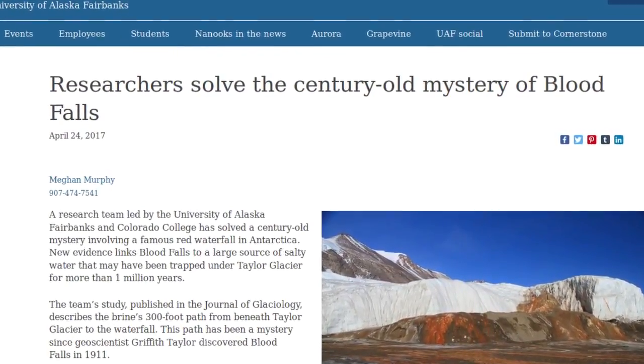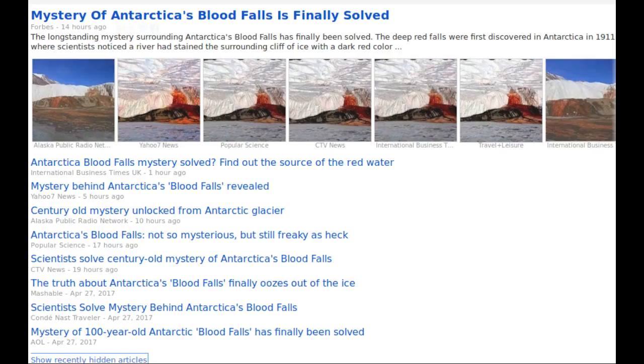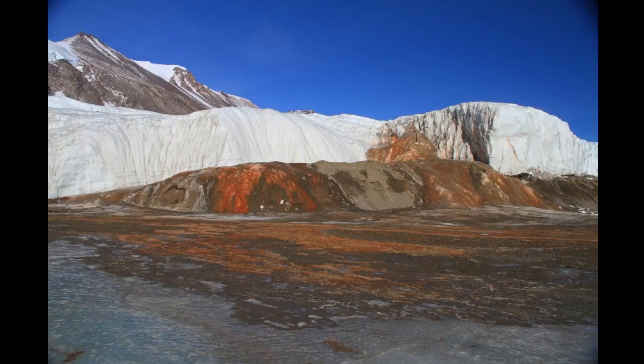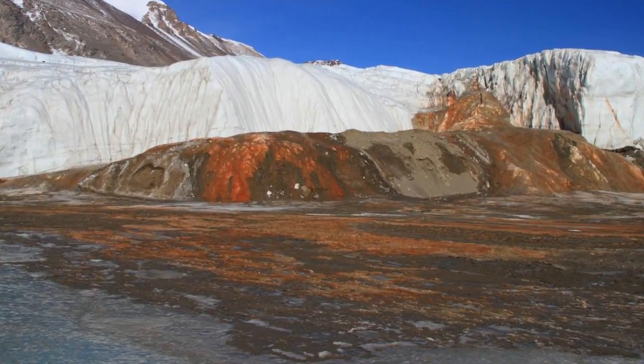A research team led by the University of Alaska Fairbanks and Colorado College has solved a century-old mystery involving a famous red waterfall in Antarctica. New evidence links Blood Falls to a large source of salty water that may have been trapped under Taylor Glacier for more than one million years.